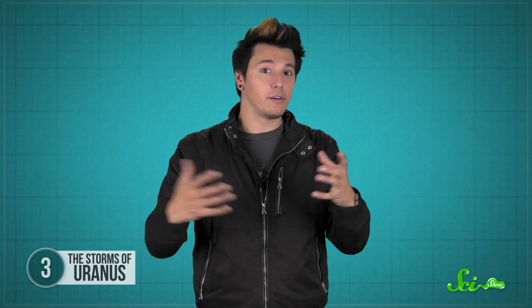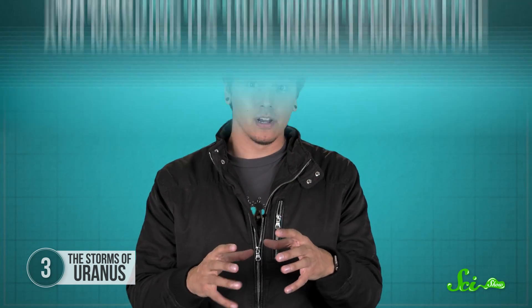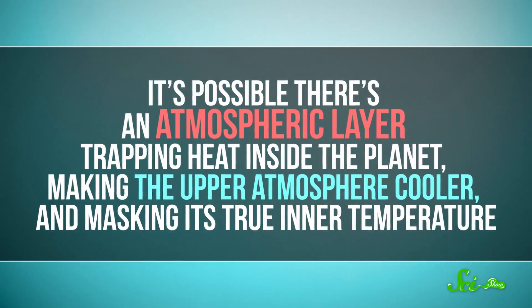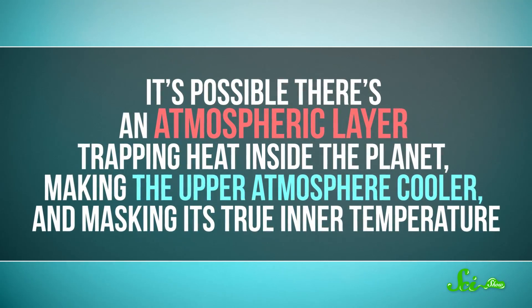Maybe we're totally wrong about what's going on in the middle of Uranus. The atmosphere could be much more dynamic than it seems from the outside, generating heat that's powering these storms. It could be a lot hotter in there than we think, too. It's possible there's an atmospheric layer trapping heat inside the planet, making the upper atmosphere cooler and masking its true inner temperature. The secret may lie in how the different parts of the atmosphere interact. At the very least, these storms have taught us that there's a lot more to Uranus than meets the eye.